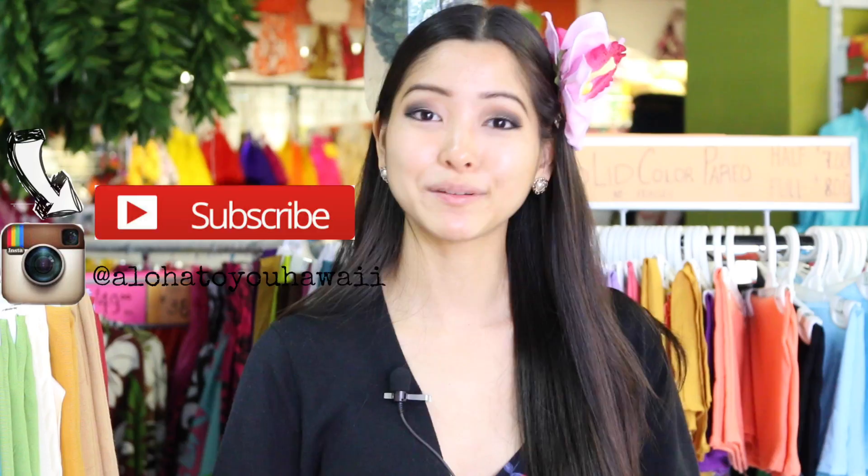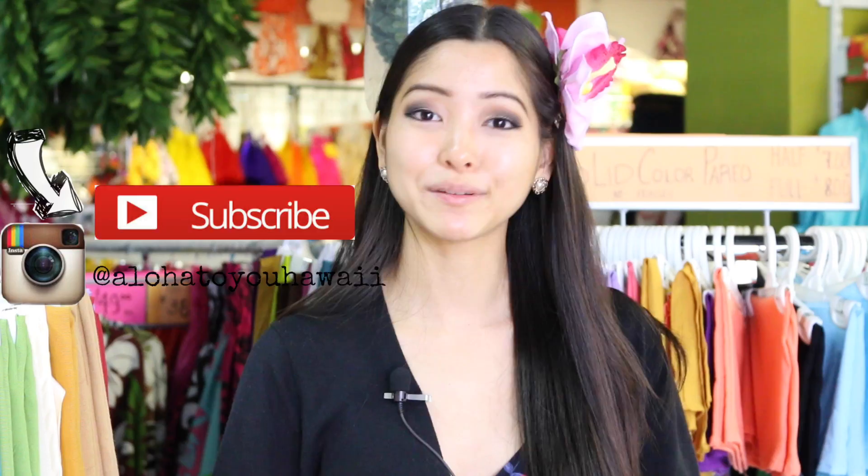So don't forget, if you're looking for some Hawaiian fabrics or hula supplies, make a stop at Aloha Fabrics. To our viewers, thank you for watching, and I'm excited for the future to show you all that Hawaii has to offer just for you. To Aloha Fabrics, I would like to thank you for having us, and remember — Aloha to you.